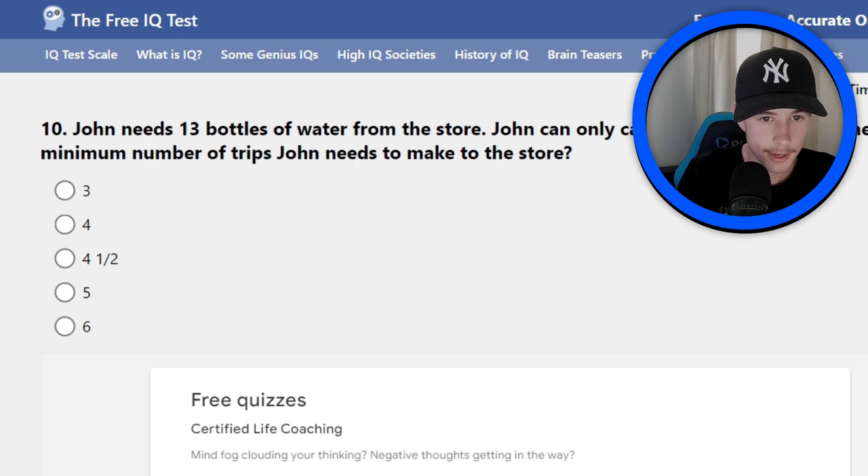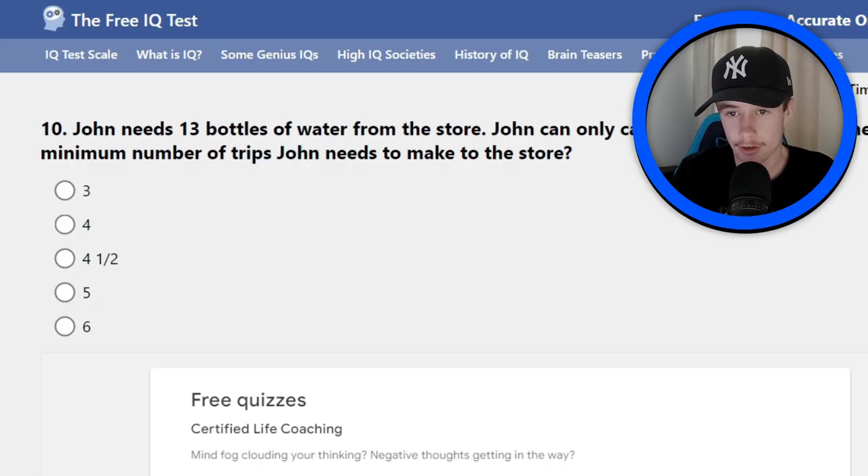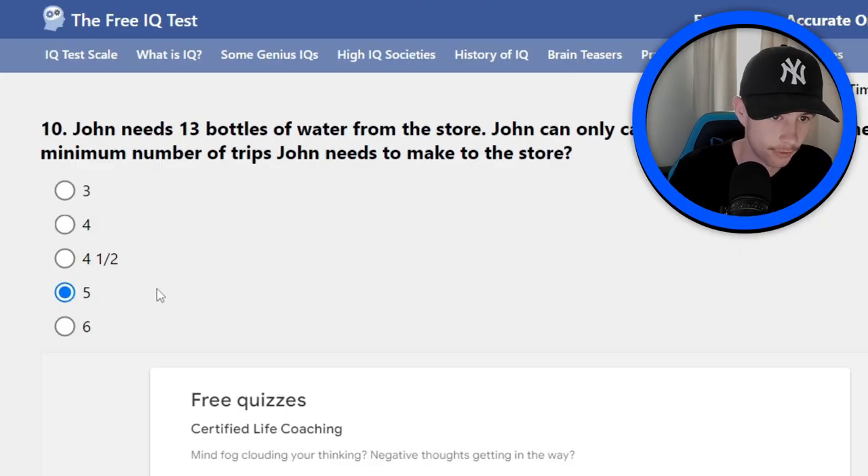Number ten: John needs 13 bottles of water from the store — I don't know why he needs 13 bottles, but anyway. John can only carry three at a time. What's the minimum number of trips John needs to make to the store? I'm pretty sure I've done a similar question at school. I think it's five, because he takes three bottles four times and then has to come back to get one bottle on the fifth trip.